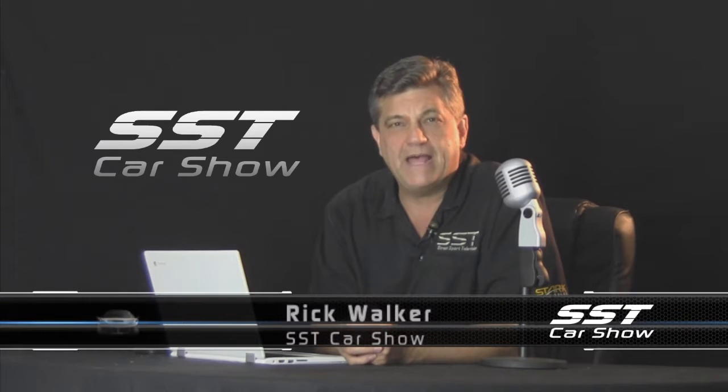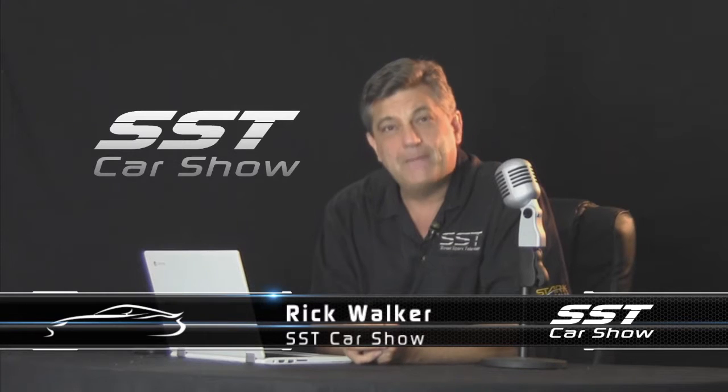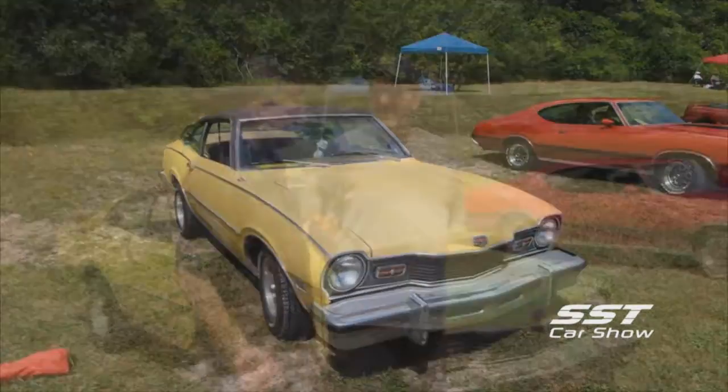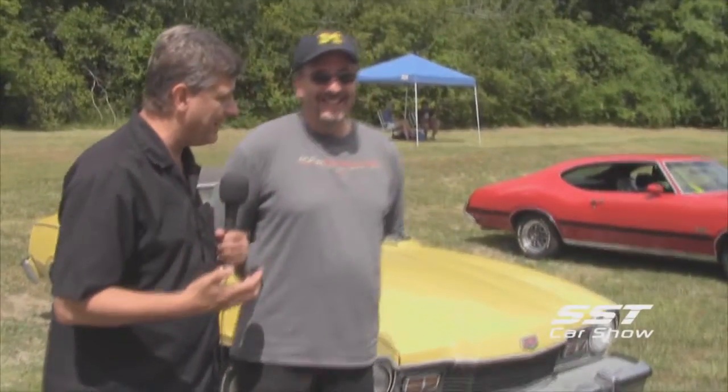Hey friends, I'm Rick Walker. Welcome back to the SST Car Show. Let's take a look at Steve Ciccala's Mercury Comet. It's not pristine, it's a survivor, but it really does chronicle an important part of motoring history. Steve, you have behind us here one of the cars that really stuck out at this cruise today. I thought it was a Ford Maverick at first, but you're telling me it's not even that — it's even rarer.